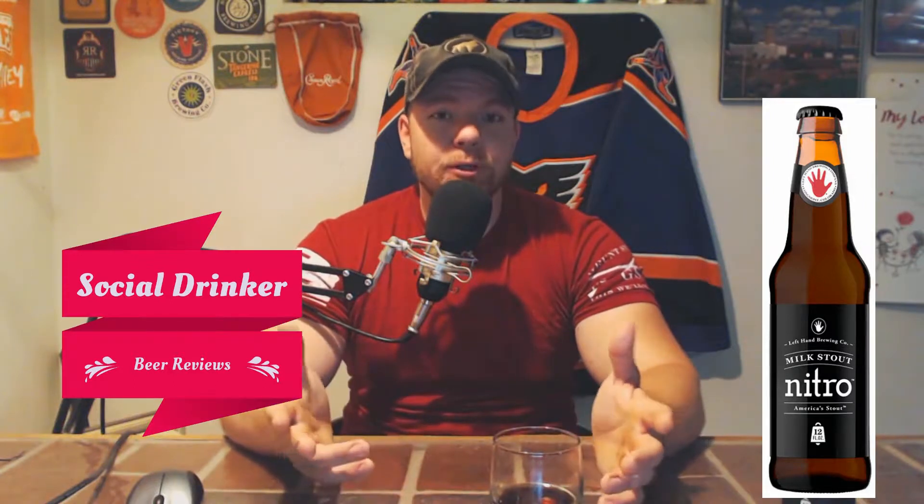I've had a few Left Hand Brewing Company beers and they've all been pretty memorable, pretty good in my opinion. This being the Milk Stout Nitro, I've had this before multiple times, I just never reviewed it. But there's something so smooth about this beer — it is a dark beer, it is a thicker beer, it is a heavier beer, not overly heavy where it's going to bother you, especially with the alcohol content being as low as it is for a Nitro Stout.